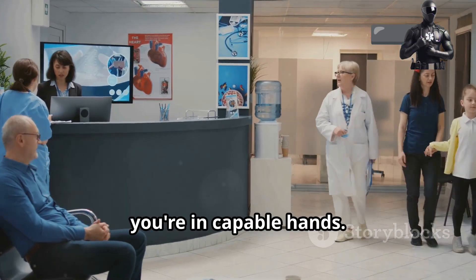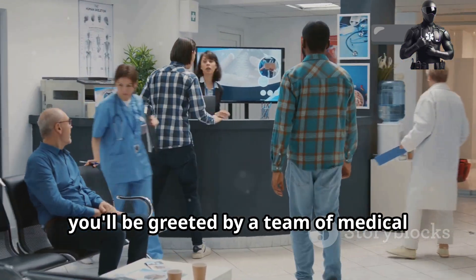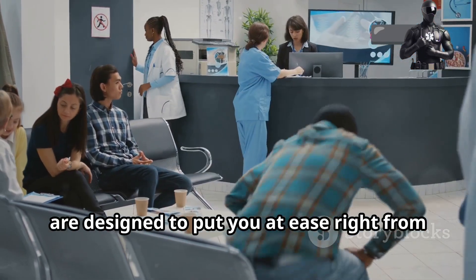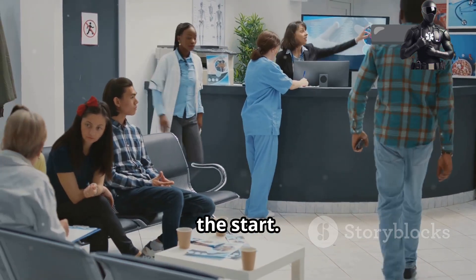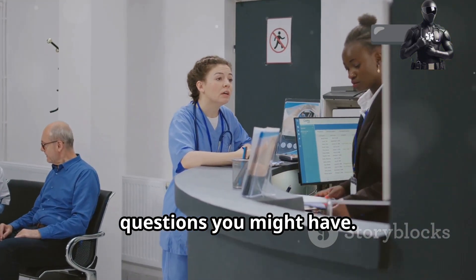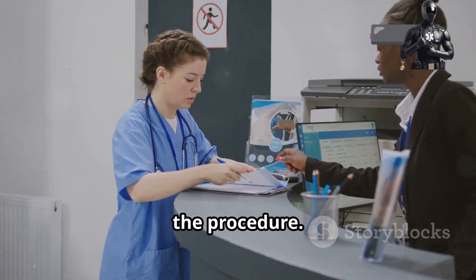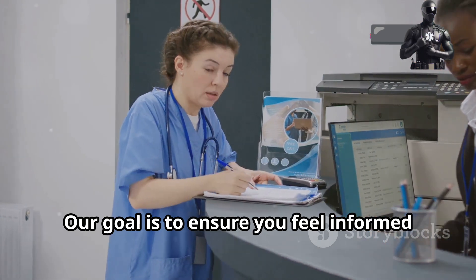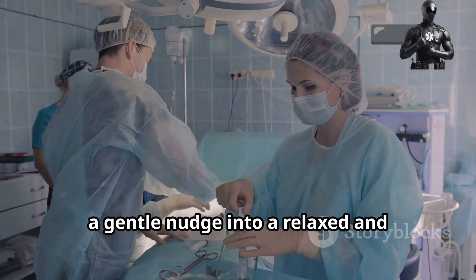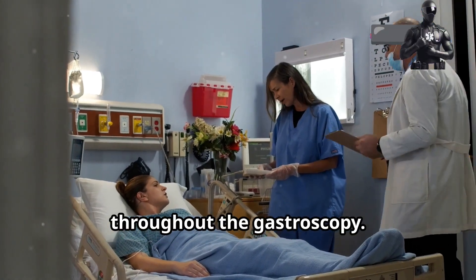Rest assured, you're in capable hands. Upon arrival at the hospital or clinic, you'll be greeted by a team of medical professionals dedicated to your wellbeing. Their warm smiles and reassuring words are designed to put you at ease right from the start. We'll guide you through the check-in process and answer any last-minute questions you might have. This is your opportunity to voice any lingering concerns or curiosities about the procedure. Before the procedure, you'll be given a sedative, a gentle nudge into a relaxed and comfortable state.